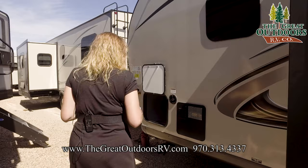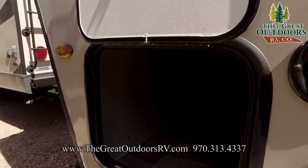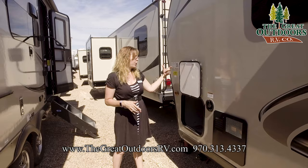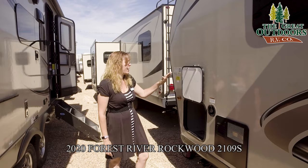Just one last thing to point out — this is the other side of that pass-through storage. I wanted to show you the magnet feature. All of your pass-through storage compartments are held up by magnets, so you don't have to fumble with a clip. The clip isn't there to get chewed up by the sun, get brittle, and break. You don't have to worry about that here — just a nice, convenient, smart choice.